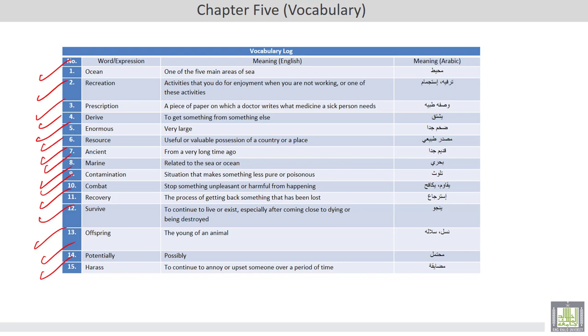Now you are going to listen to a radio program about research in oceans. After you listen, match each creature to an area of research.